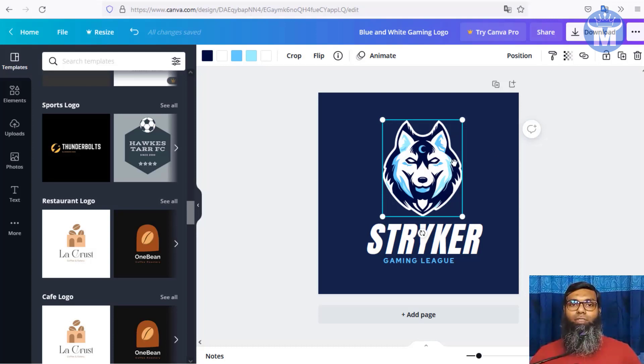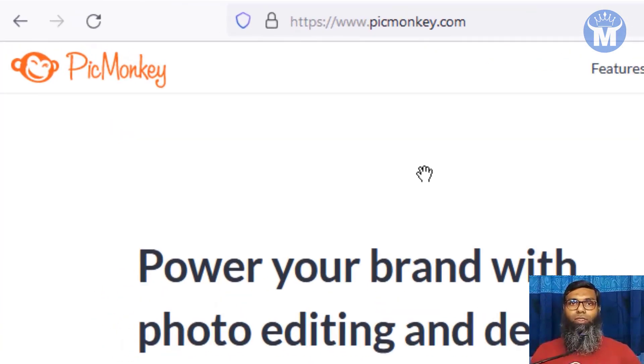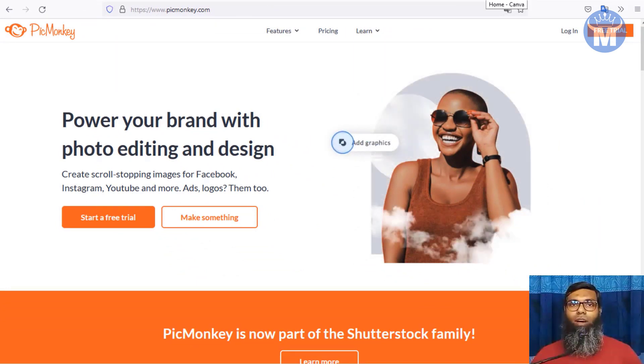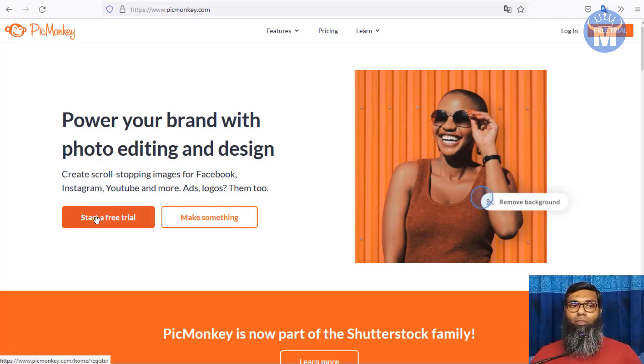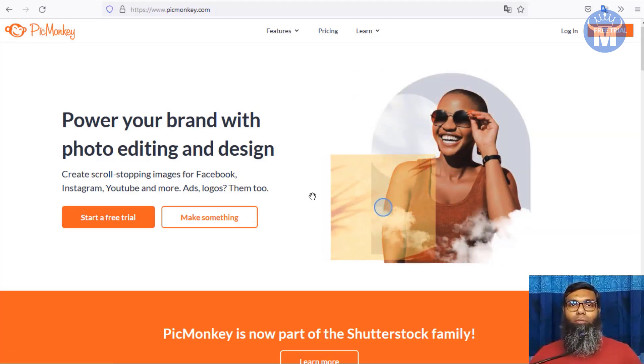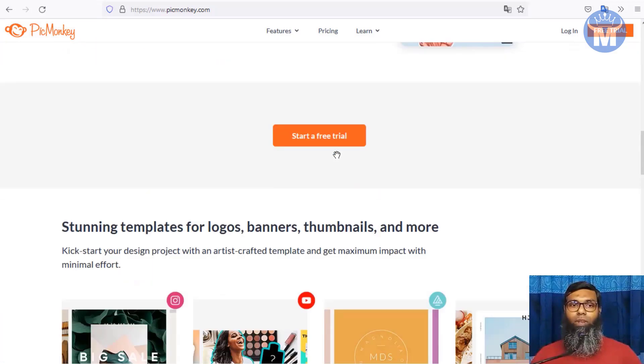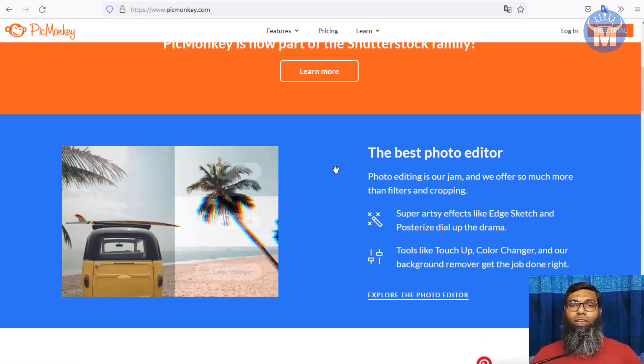You do not have to be a graphic designer — you can learn to use these websites in one hour and build great logos for free with no money required. The third design tool is PicMonkey.com. It is similar to Canva but is a paid website — you have to pay to use their features. However, they do have a free trial, and it's a very professional way to design logos, banners, and websites with more features than any other free photo editor online.